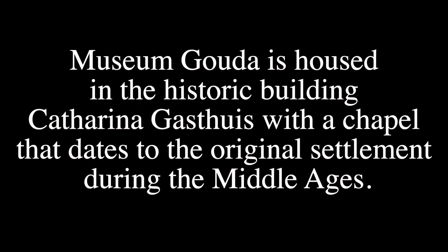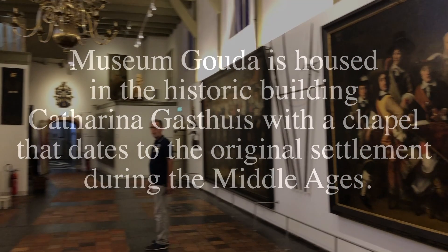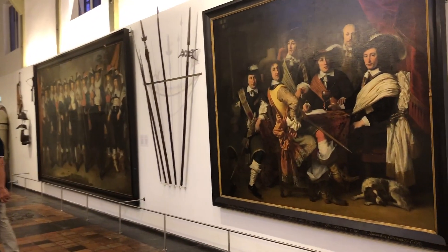Museum Gouda is housed in the historic building Katerine Hasthaus, with a chapel that dates to the original settlement during the Middle Ages.